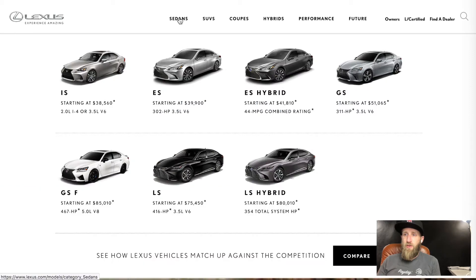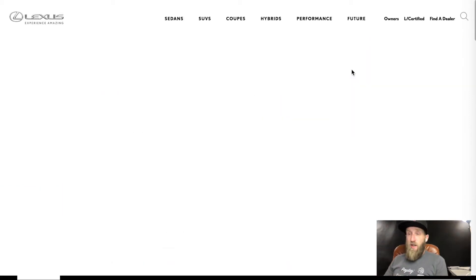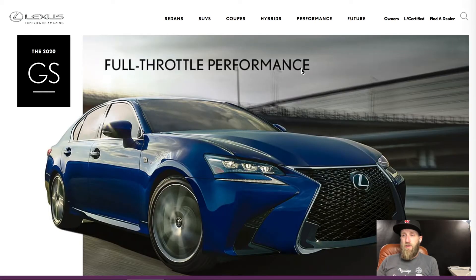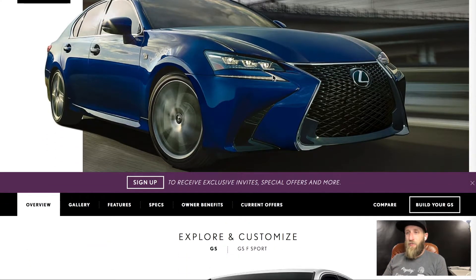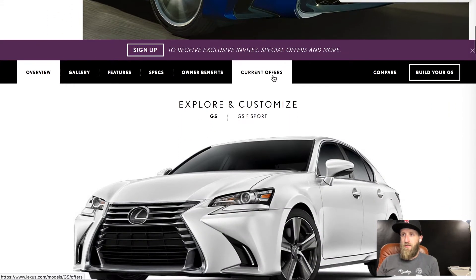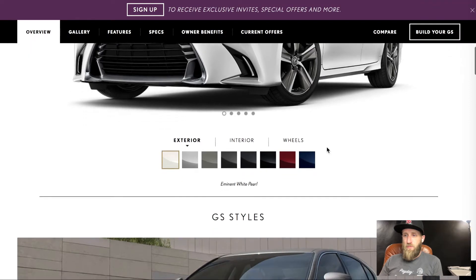We're going to jump in and build the Lexus GS 350 — the bread and butter one. Look at that, it's already a pretty good looking car. I like this blue mica color they have, but we'll see if that's where we end up. Let's go ahead and build it.